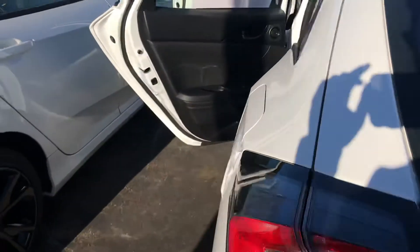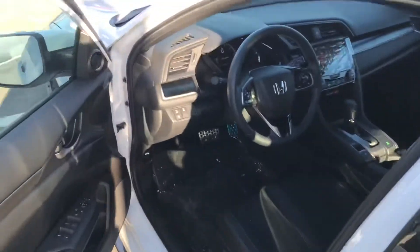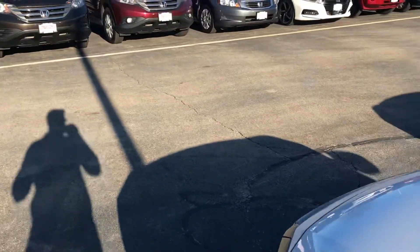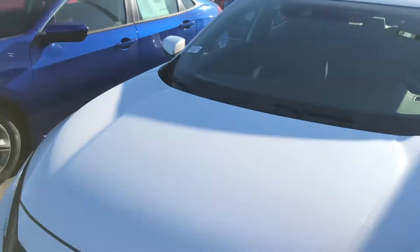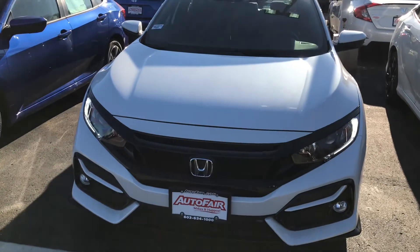Anyways, that was just a really quick look at this 2021 Honda Civic Hatch that you're interested in. If you have any questions or would like me to go over any other features, please feel free to reach out. My name is George — you can reach me at 603-943-9290. Thanks.